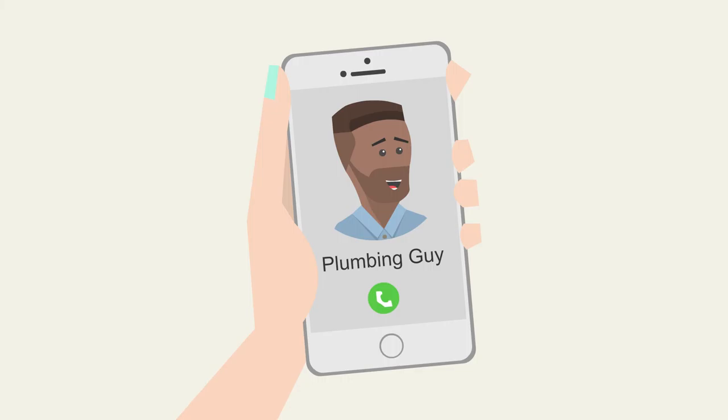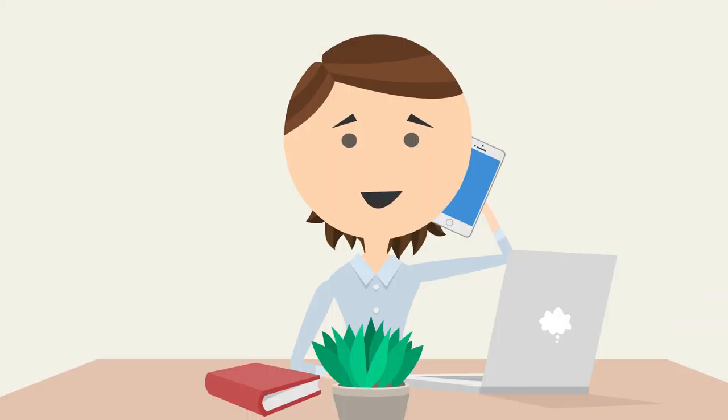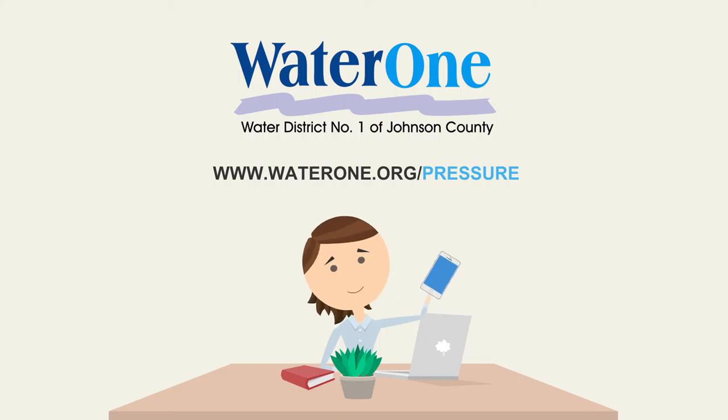If you are interested in installing a PRV or otherwise maintaining your plumbing, you may want to consult with a licensed plumber and check your local city codes. To see how to adjust your PRV and get tips on troubleshooting low pressure, visit www.waterone.org/pressure.